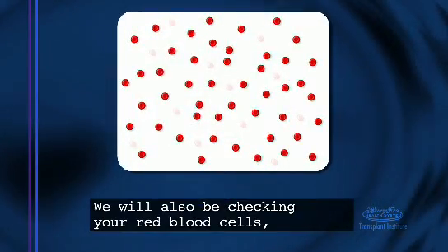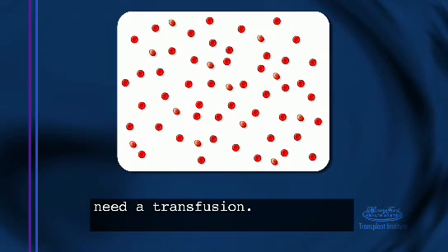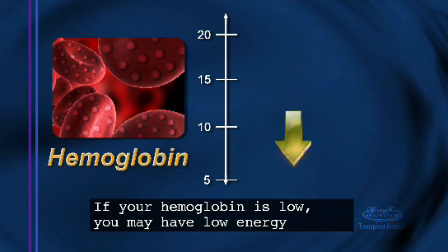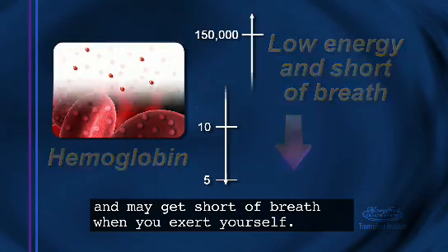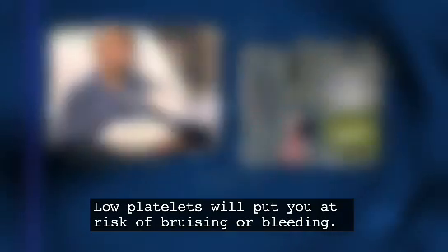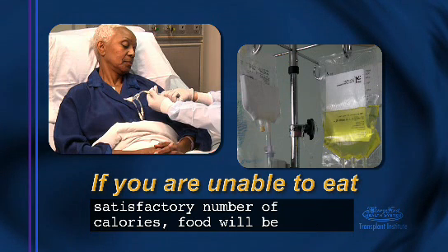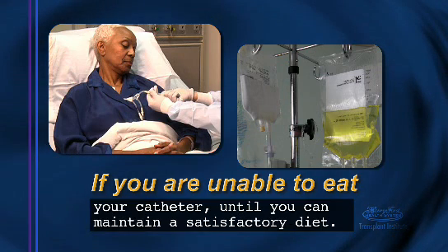We will also be checking your red blood cells, hemoglobin, and platelets to determine whether you will need a transfusion. If your hemoglobin is low, you may have low energy and may get short of breath when you exert yourself. Low platelets will put you at risk of bruising or bleeding. If mouth sores are bad and you are unable to eat a satisfactory number of calories, food will be provided in the form of an intravenous solution through your catheter until you can maintain a satisfactory diet.